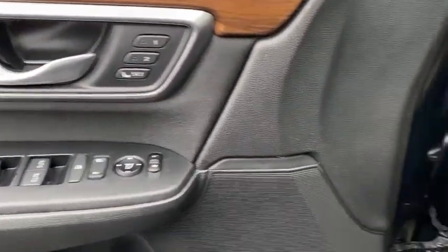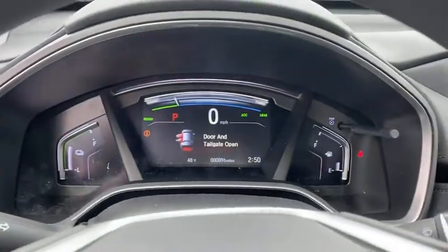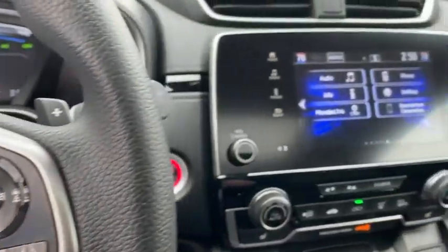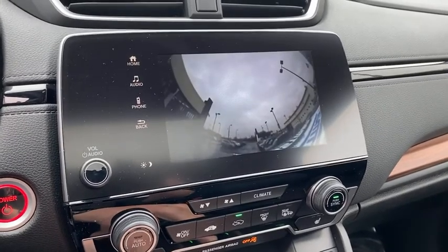Inside you'll find backup camera, keyless entry, adaptive cruise control, HD radio, satellite radio, auxiliary audio input, steering wheel audio controls, keyless start, and security system. Come take a test drive today.